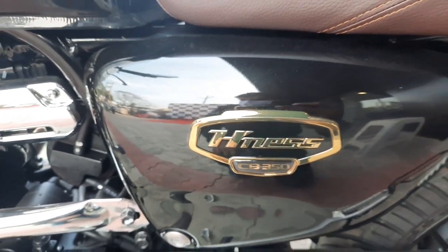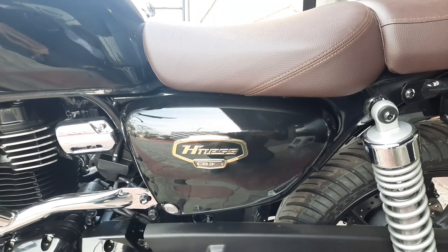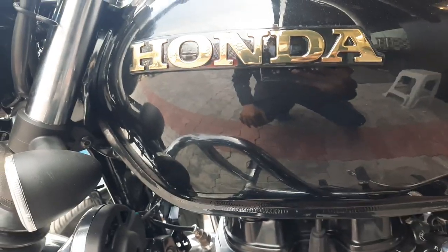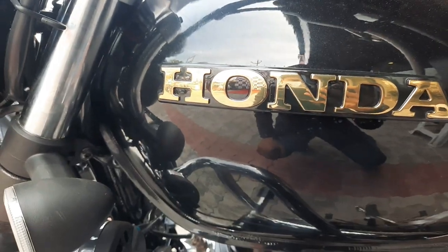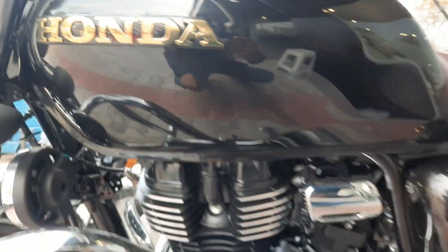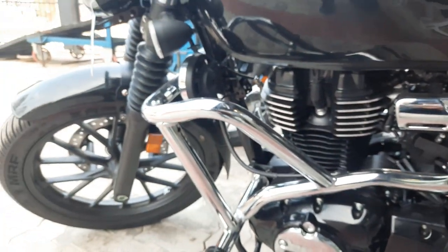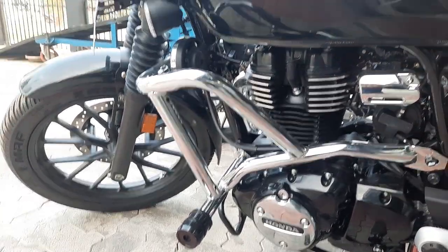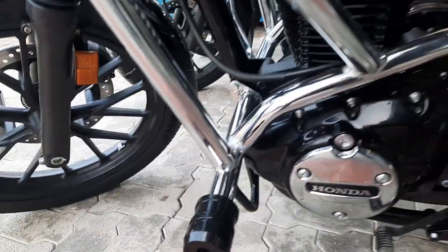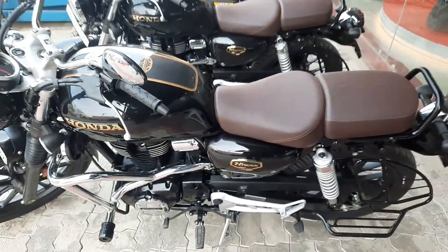Look at the side panel — 'Highness 350' written in 3D golden paint. Personally I really like this bike. And here the Honda badging in golden on black combination looks really great. Also, there's a crash guard fitted here too. This is one of the three bikes going for delivery today.